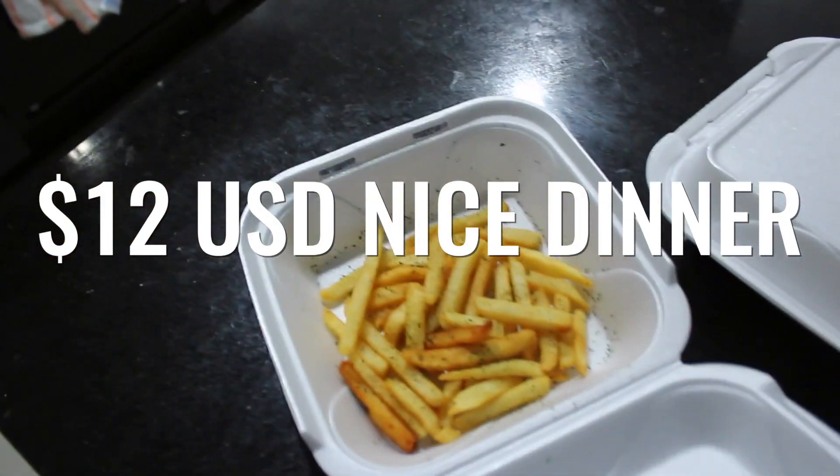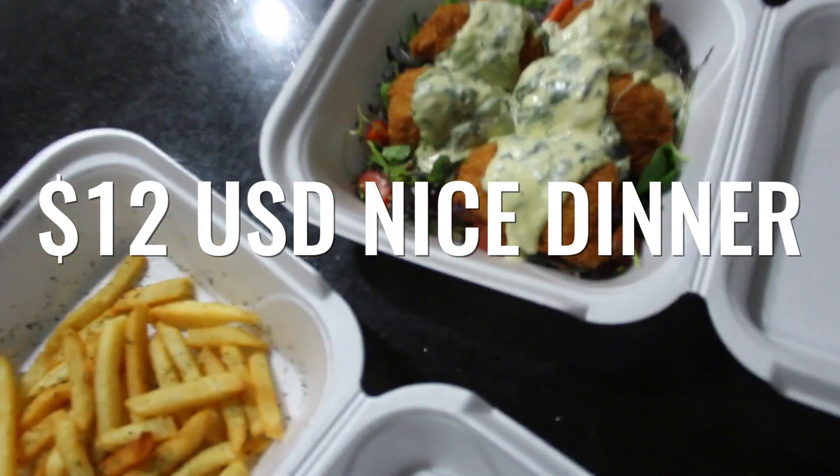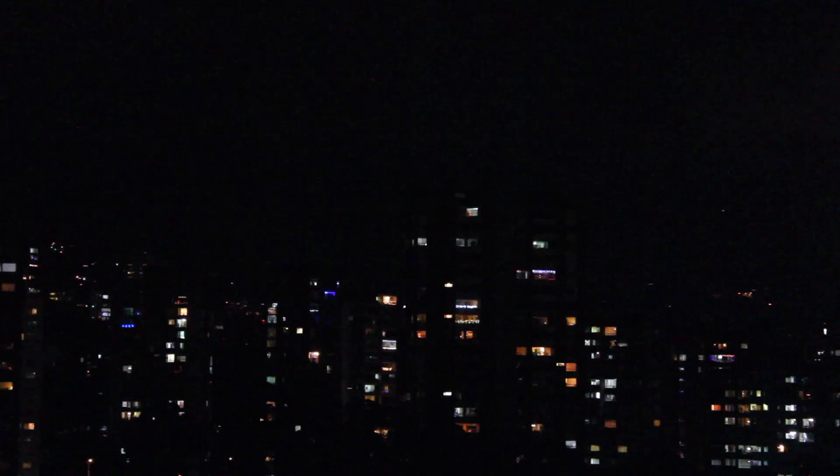It's getting late. I want to show you what an average dinner looks like. This cost me around $15 total, including the protein shake from earlier and now this dinner from a mid- to high-end restaurant. So that's what it costs — chicken and salad. Pretty good.